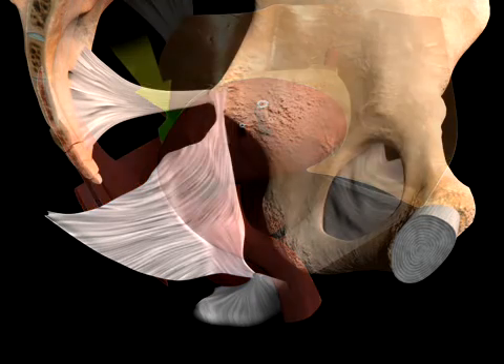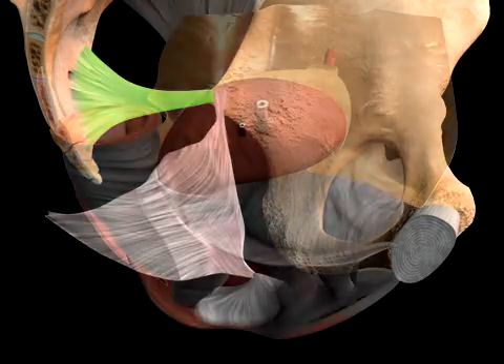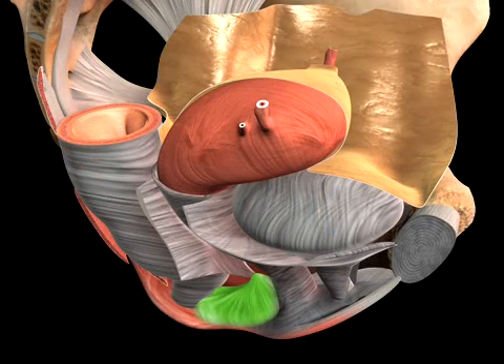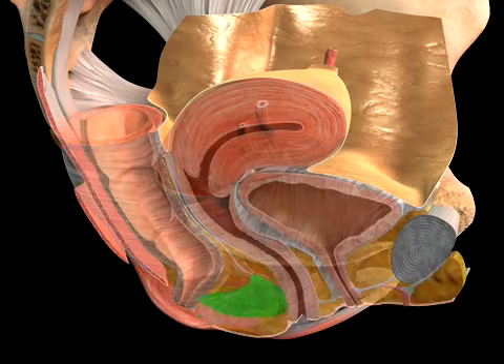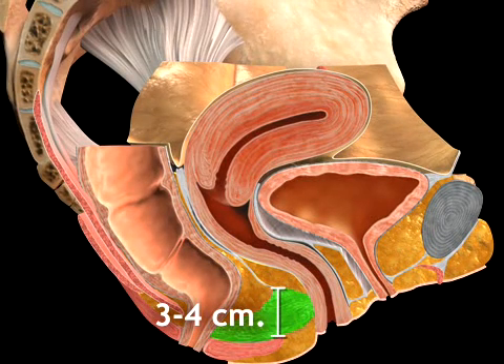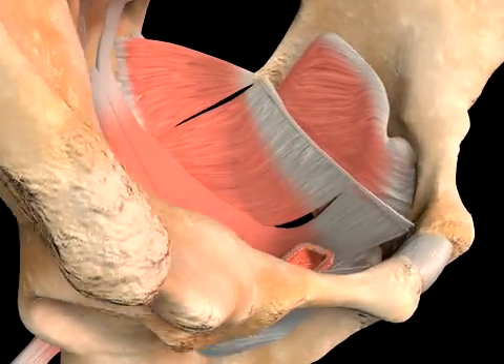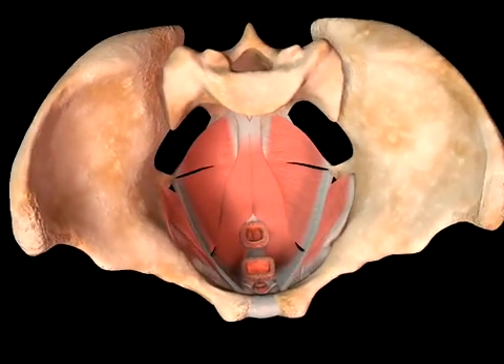The rectovaginal fascia continues to the level of the ischial spines and thus overlies the sacrospinous ligaments. The perineal body is shaped like a pyramid with a square base between the anus and vaginal introitus. Its height is three to four centimeters, with the apex located between the lower third and middle third of the posterior vaginal wall.